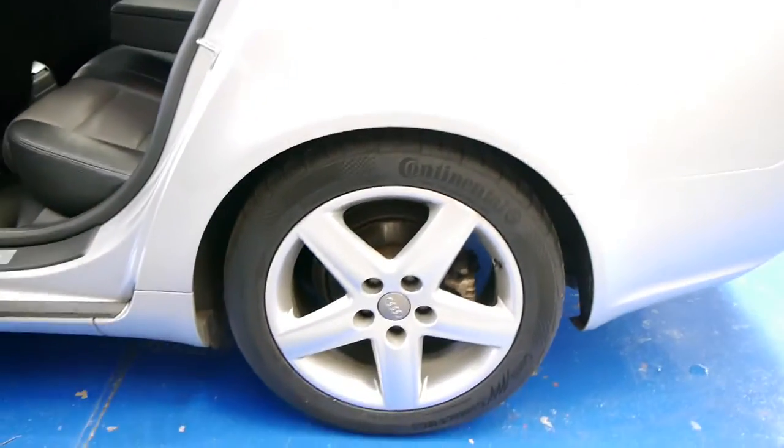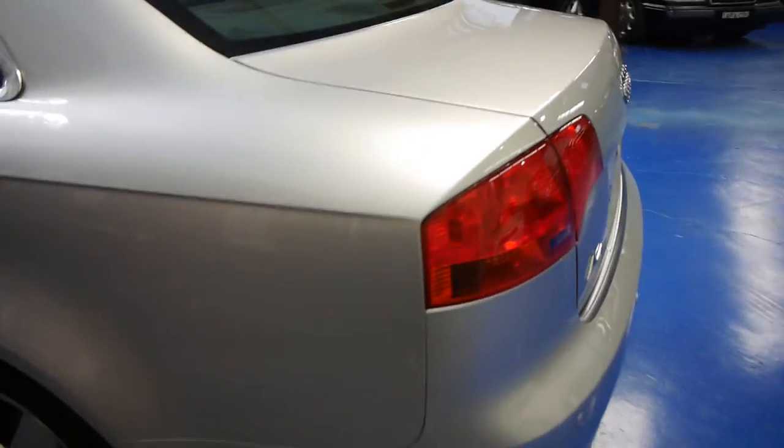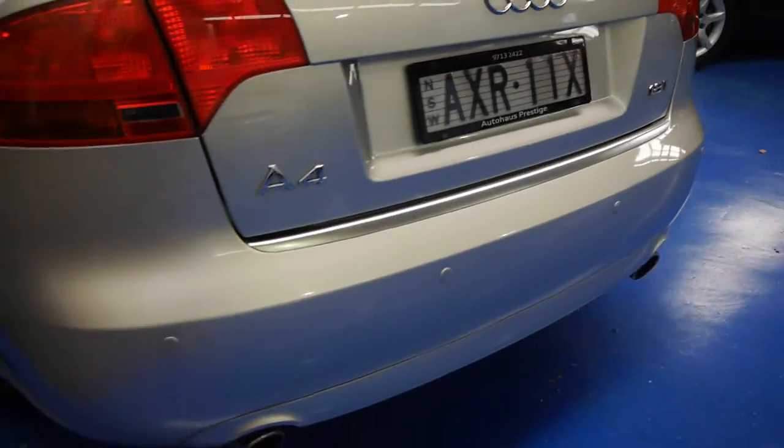A nice set of continental tyres. The paintwork is impeccable. The rear parking sensors are aftermarket.